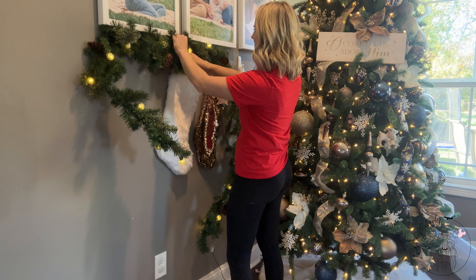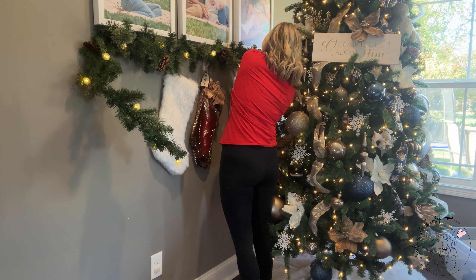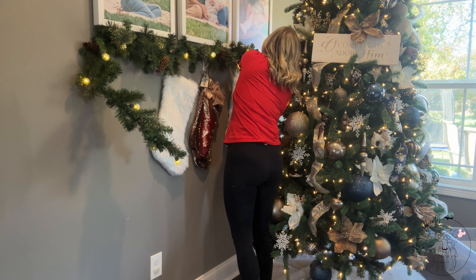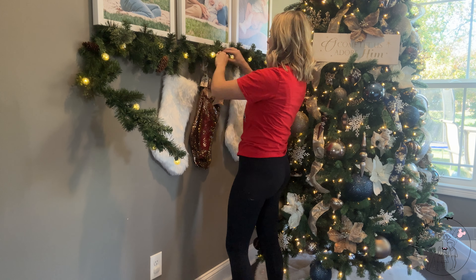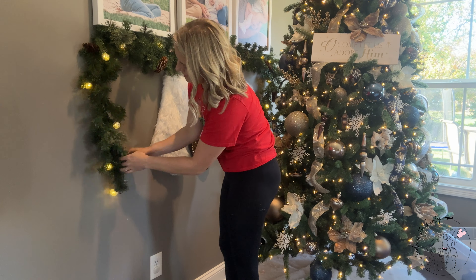We unfortunately do not have a fireplace — I would love to have one someday. So I'm always trying to trim in with garland so I can hang my stockings. That is my idea for hanging stockings since we don't have a fireplace — just something cute.